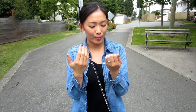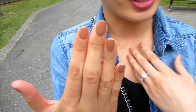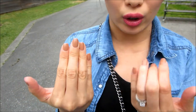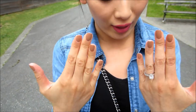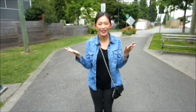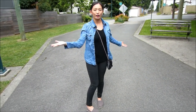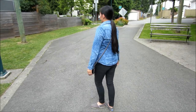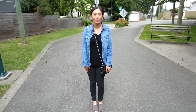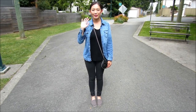For my nails I'm wearing Etude House Ice Cream Nails in Choco — it's kind of like a natural nude brown color, which I love. And that's pretty much my outfit. I kept my hair very simple, just a nice sleek ponytail. That's my casual outfit for a downtown stroll — I hope you guys like it, thanks so much for watching, and I'll catch you guys in my next video. Bye!